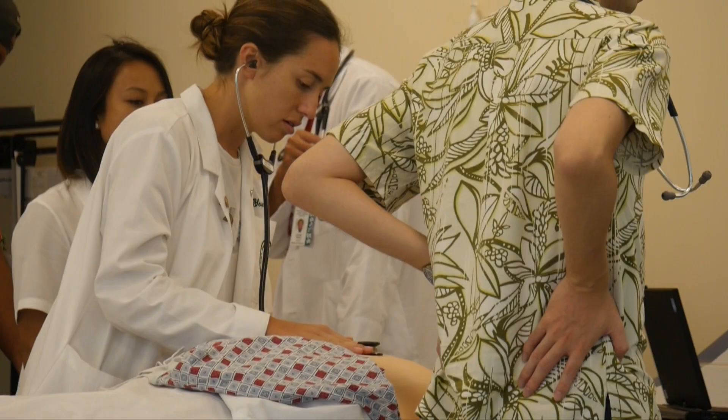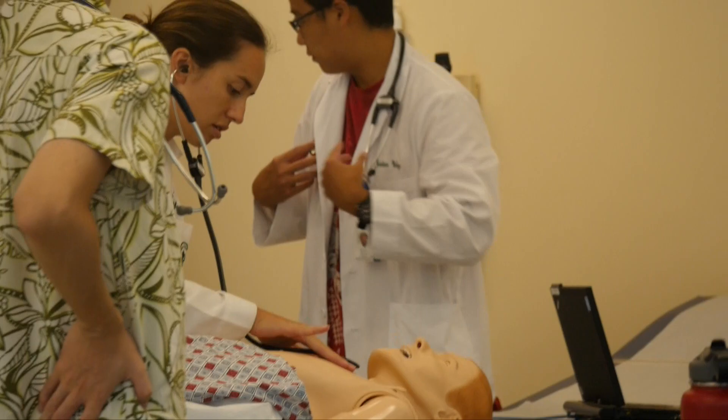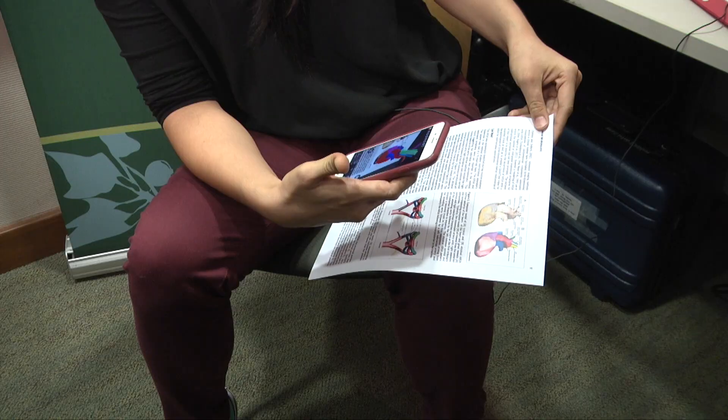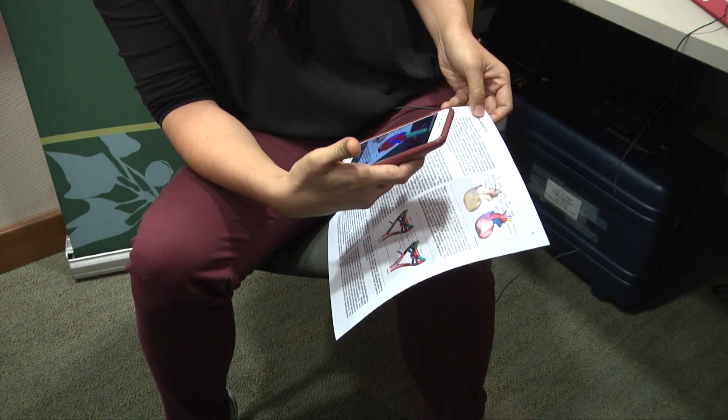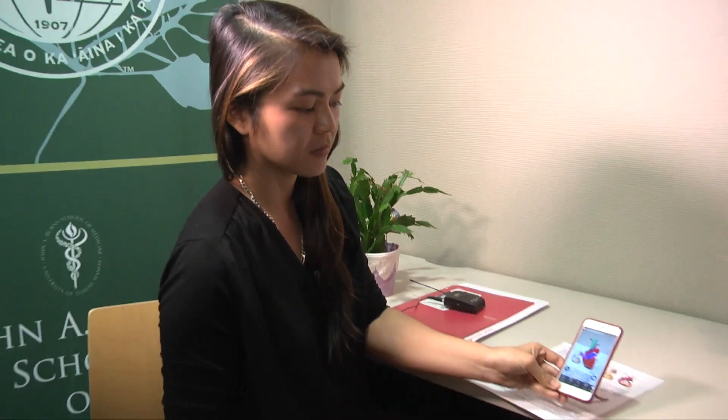She tested the technology with Hawaii medical students, who said it is easier to work with 3D imaging than with charts or photographs. A lot of the medical students were blown away, and they told me to show the judges this.